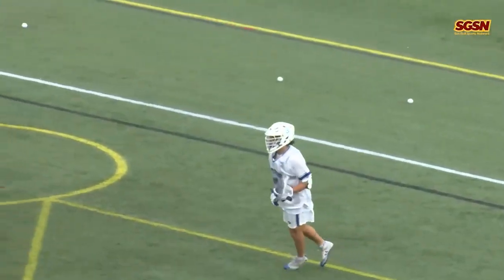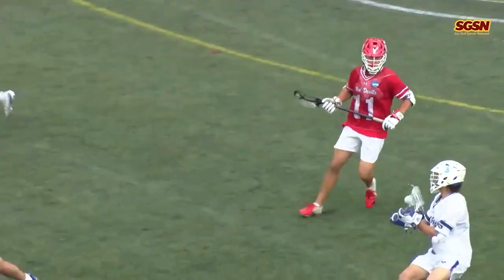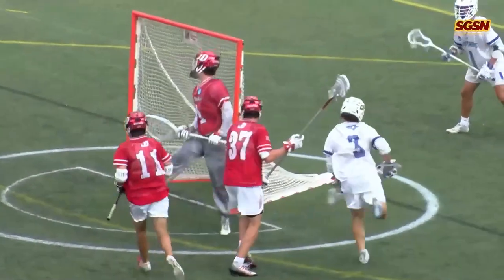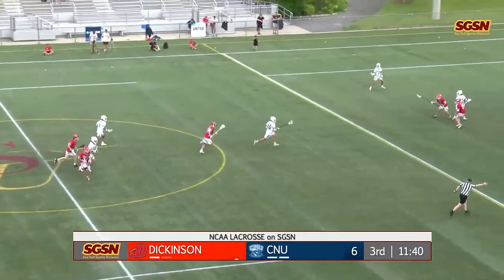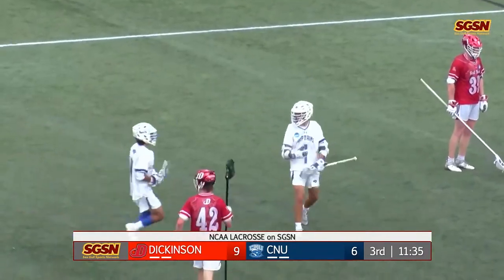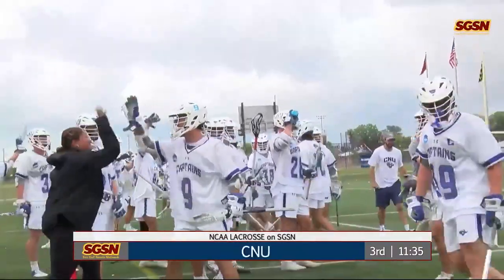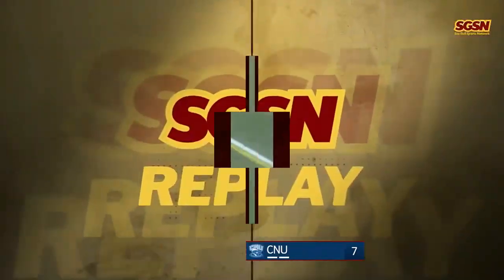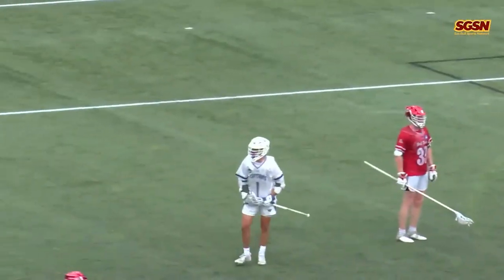Mercado was thinking about trying to get it to Auslander, but Auslander had Ethan Guest shutting him off that whole possession. So Mercado gets a step underneath — that's all he needs. Ground ball pickup for Brandon Young, and now he moves forward, slides it over. Miller, that one just gets by Brandau — and just like that, we've got a two-goal game as Drew Miller gets the feed from Brandon Young. Brandon Young picking up his second assist of the year, finding Drew Miller in transition.